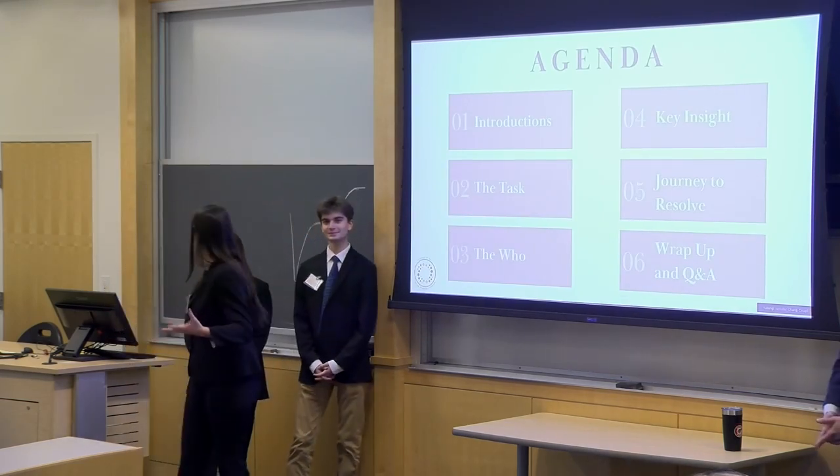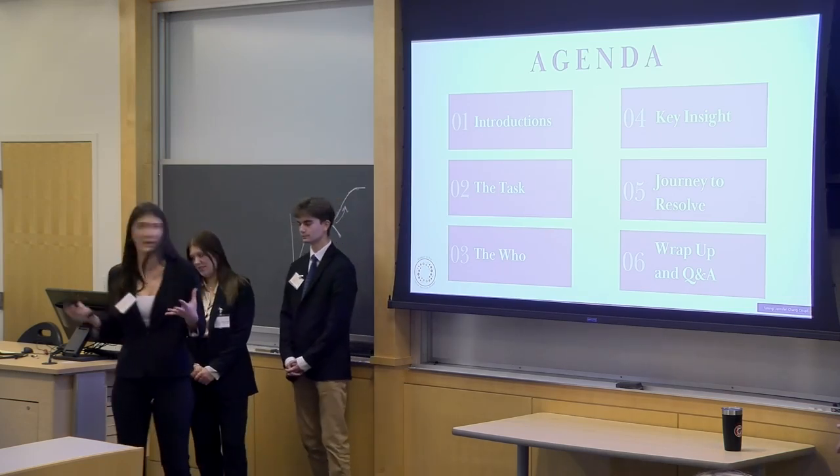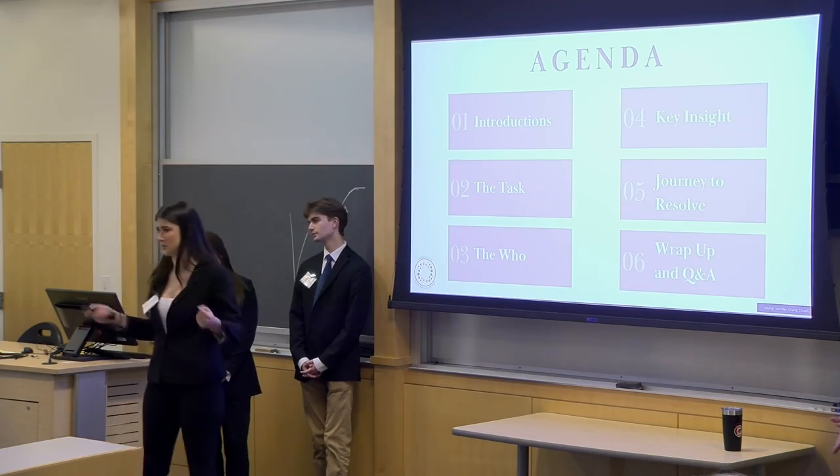In this presentation today, we're going to introduce ourselves, tell you about the task at hand and who we're involved with in our campaign, our key insight and our journey to resolve, and then we're going to wrap it up and do a Q&A event.